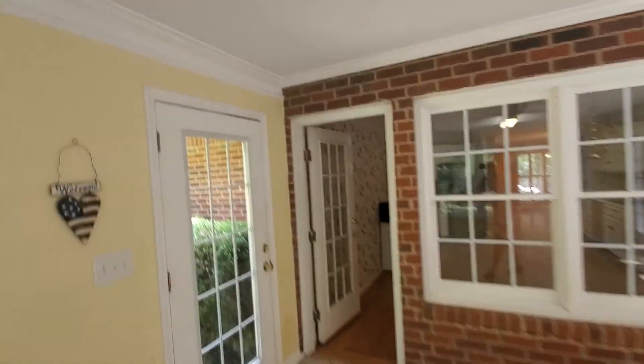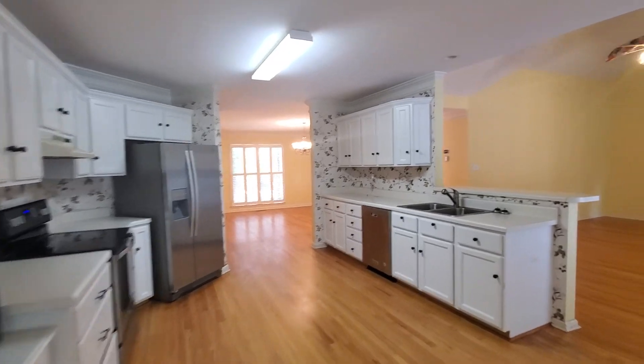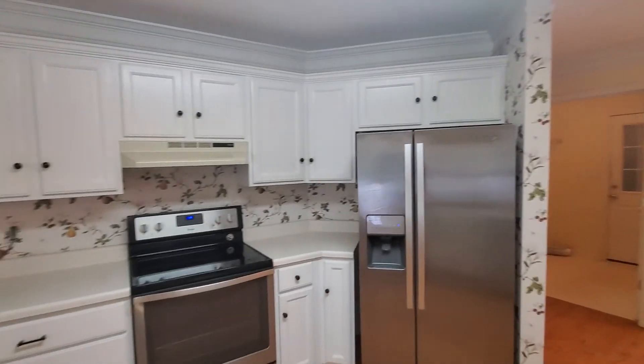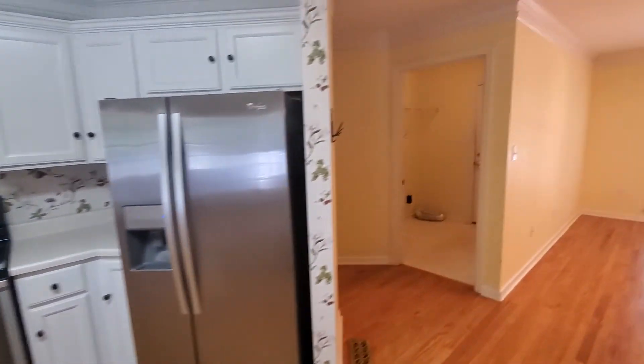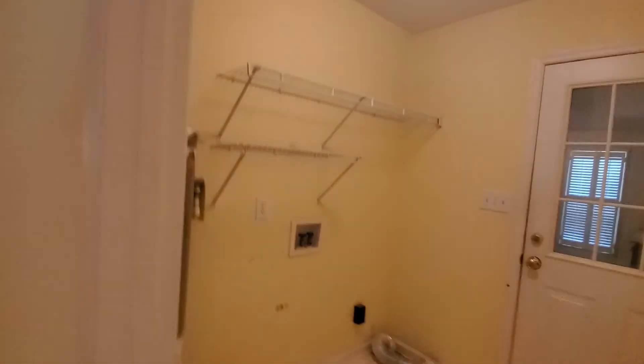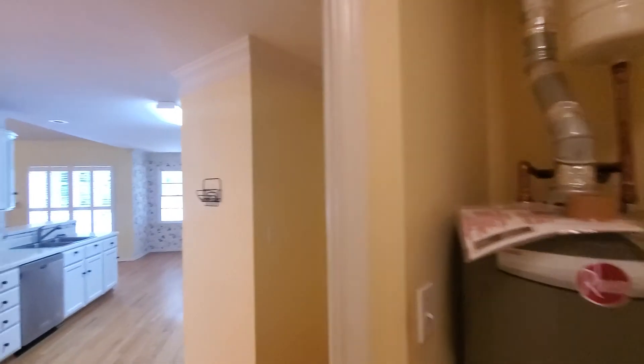This sunroom was a great addition at one point. Now, back to the kitchen — lots of room, stainless steel appliances. These appliances were both new with the current owner who bought it about four or five years ago. As you come through here, this is your laundry situation — a mudroom leading into the two-car garage with a small workbench and pegboard. Water heater is there as well.